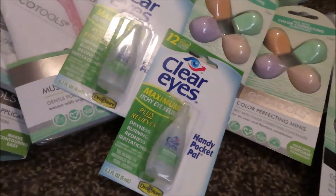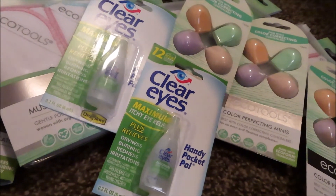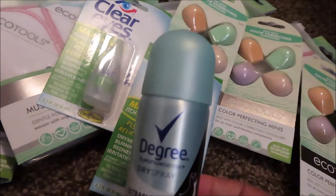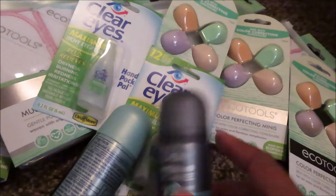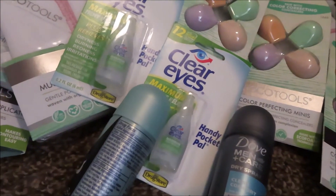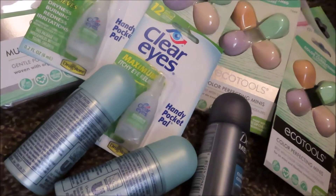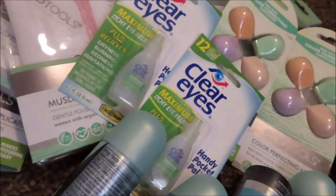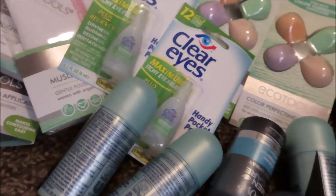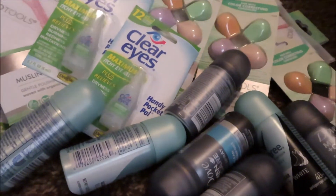I also found these small travel size one-ounce Degree for women and the Dove men clean scent. So I picked up four of each — so I got eight of those. Then I picked up some more mouthwash.